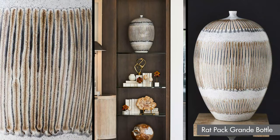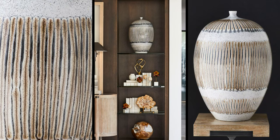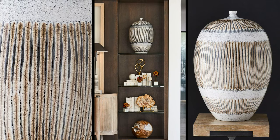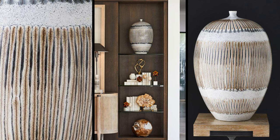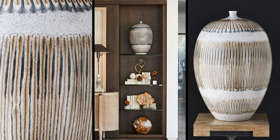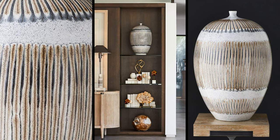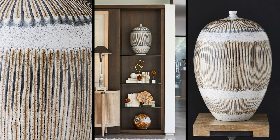One of the most popular pieces in the line is the Rat Pack Grande bottle. It's large-scale and it has a 1960s vibe. It's decorated with a reactive glaze. Reactive glaze happens when two different glazes are combined and react to each other when fired in the kiln. Every piece will vary slightly — it's a true piece of art.